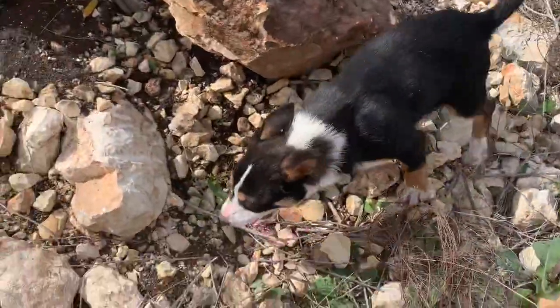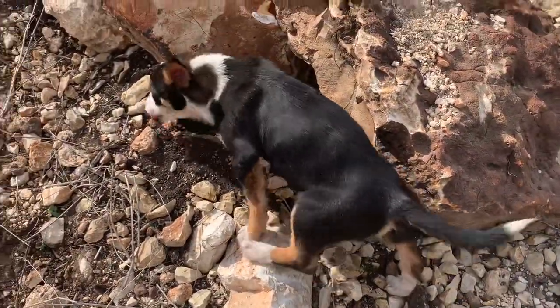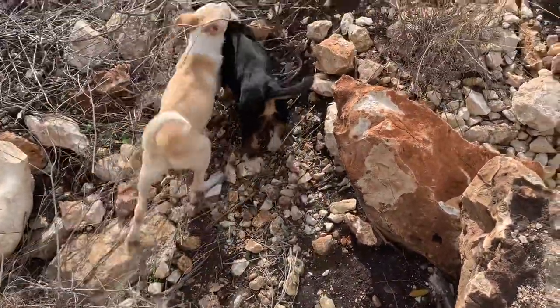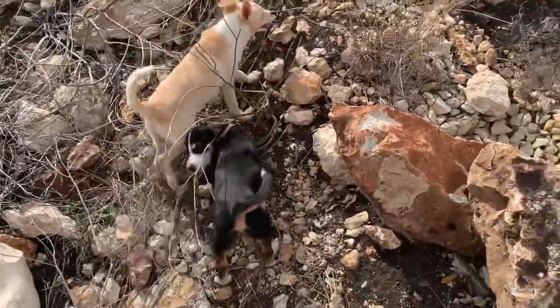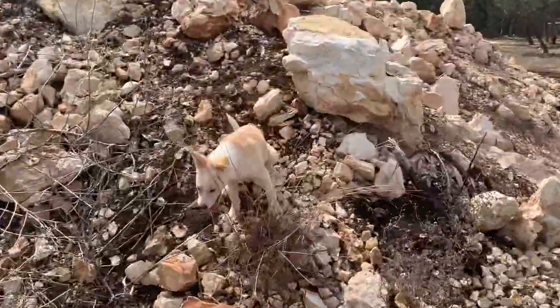Puppies are cute but boy can they be destructive — they poo and they chew! This little group came in with a case of mange, which is being treated, and they're also getting over a little bit of an upper respiratory infection, but everybody's doing great, so I'm very happy.